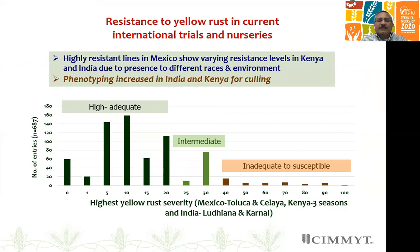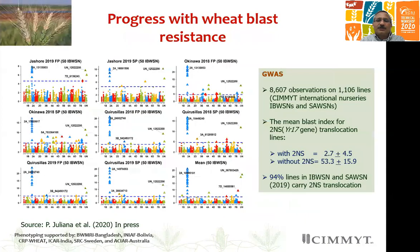In Mexico, many genes broke down since the incursion of PST-S1. But because we have upscaled our phenotyping work in India and maintained phenotyping in Kenya, we have been able to select a much higher proportion of elite lines with very high to adequate levels of resistance — less than 20 percent disease severity under high disease pressure. So good genetic gain continues to be made.